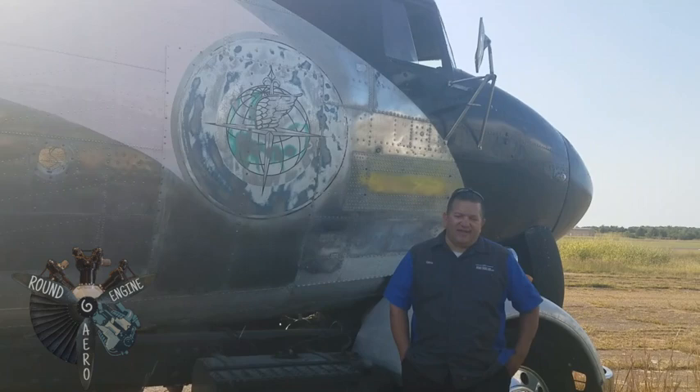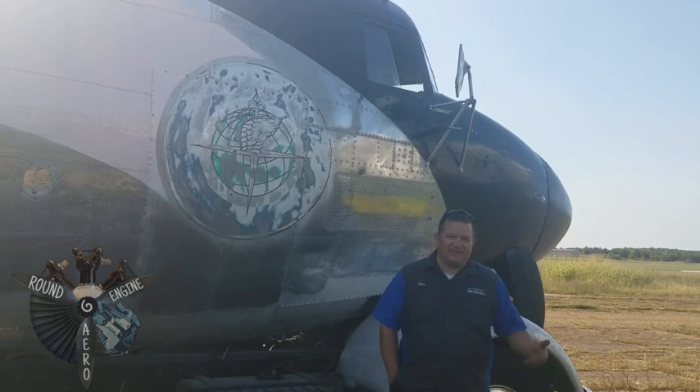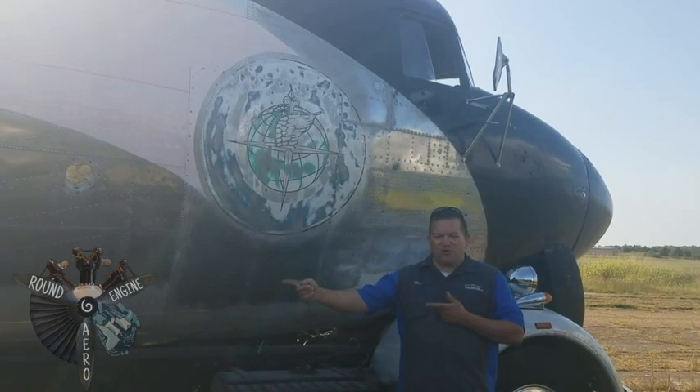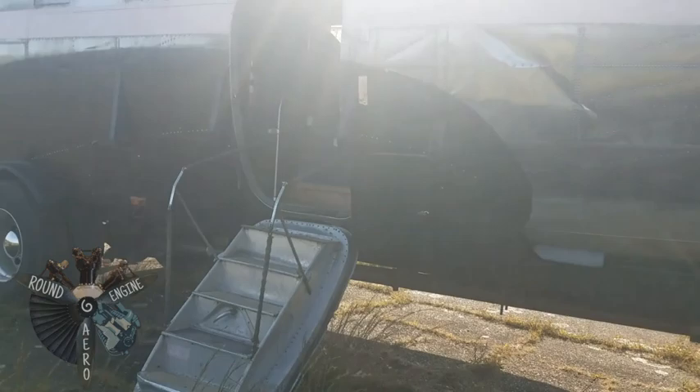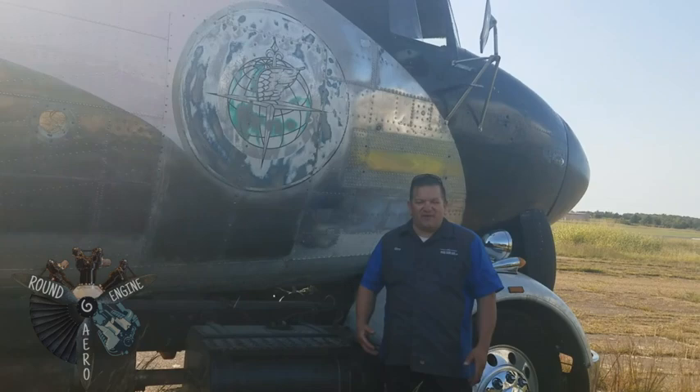The airplane motorhome does have everything in it — bathtub, as you'll see later on, a sink, and some special seats, which were requests from my wife. The way you get into the airplane is through an air stair door that we made. I know that's not where they came on the original airplane, but we had to take some liberty with certain things.